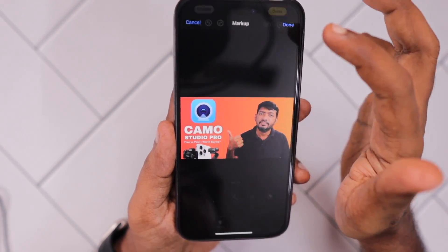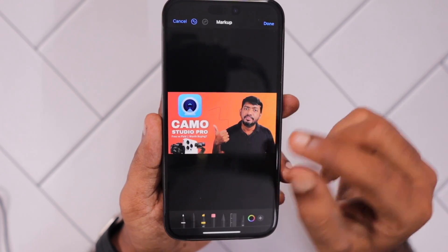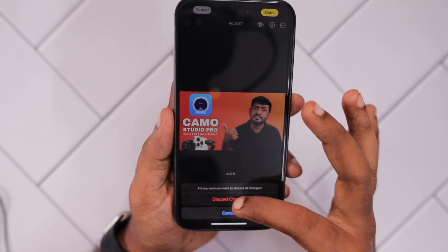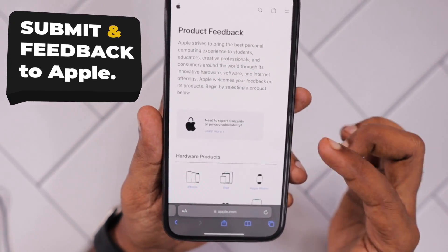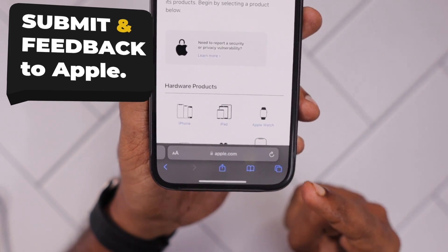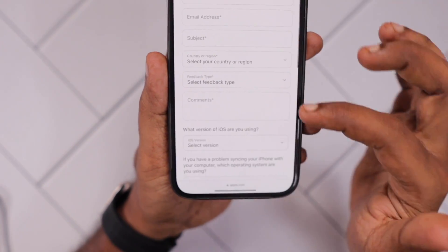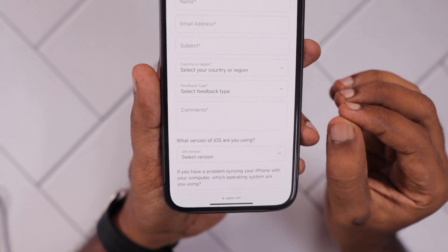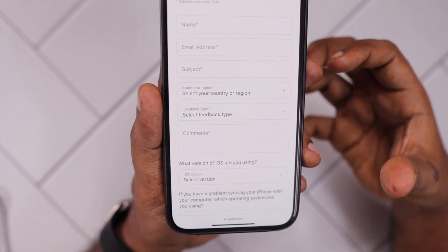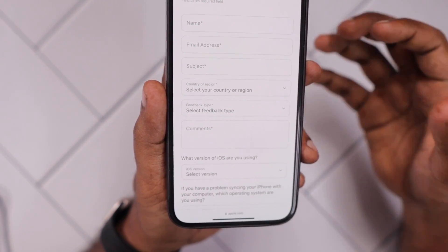Try these steps one by one and see how the Photos application responds. If you are experiencing the problem even after trying all these troubleshooting steps, my suggestion is to submit product feedback. Simply do a Google search for 'Apple product feedback' — I'll also leave a link in the description and first comment. Choose your iPhone model, fill out the form, and you can expect bug fixes for issues like the Photos app force closing while editing to be addressed by Apple in the next minor update or within a couple of updates.